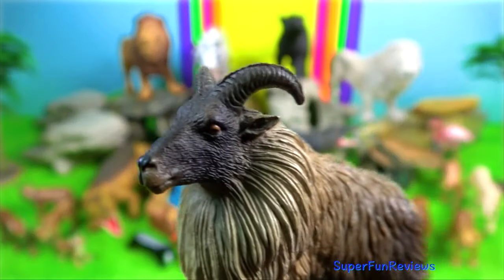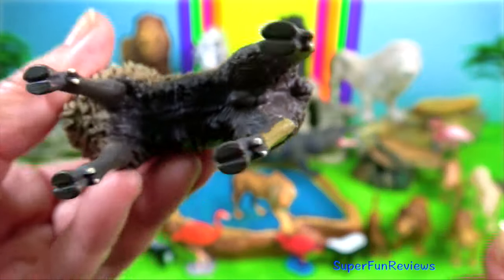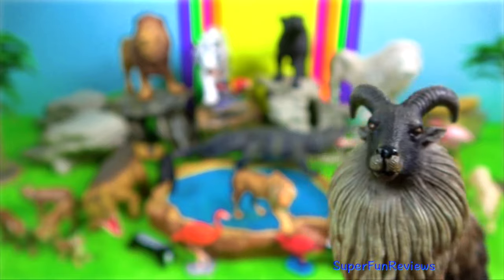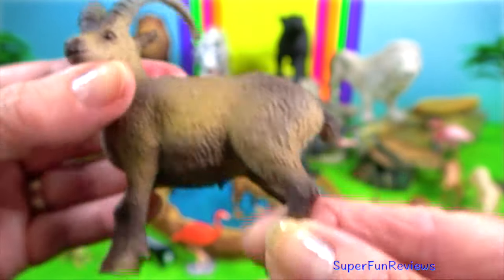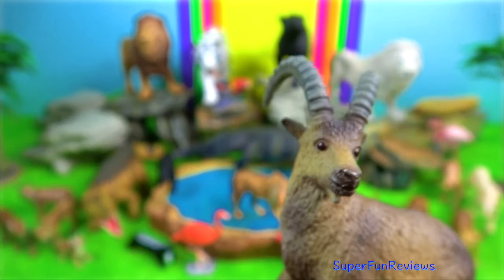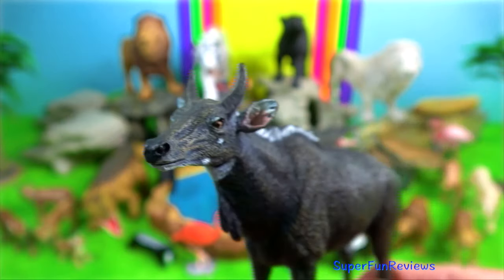Himalayan tahr is a wild goat. The horns are curved backwards, preventing injury during mating season when head-butting is a common mating ritual amongst the males. Ibex. The males are commonly larger and heavier than females, and their most noticeable difference is the large size of their horns.